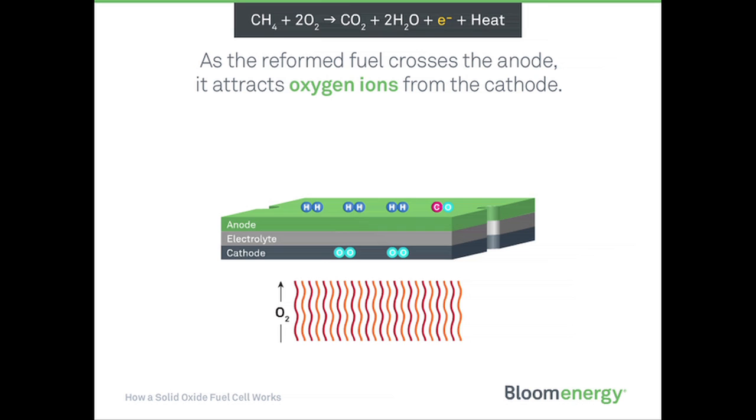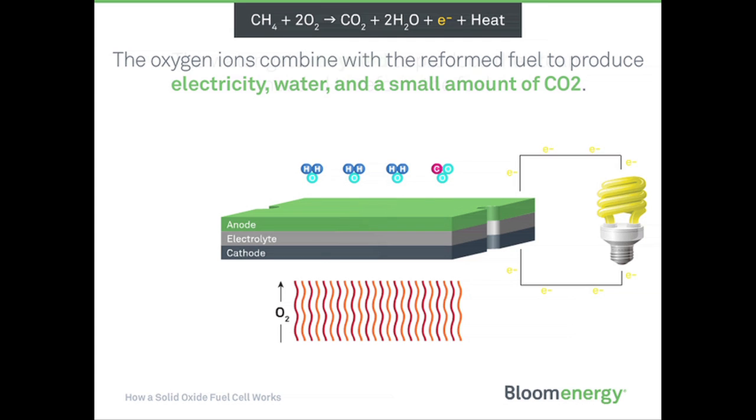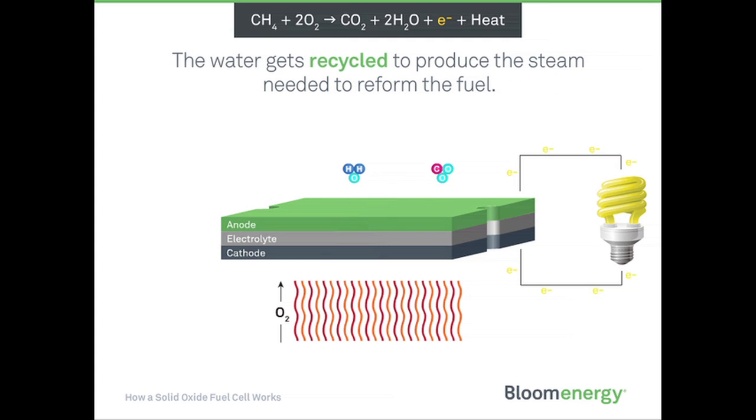As the reformed fuel crosses the anode, it attracts oxygen ions from the cathode. The oxygen ions combine with the reformed fuel to produce electricity, water, and small amounts of carbon dioxide. The water gets recycled to produce the steam needed to reform the fuel.